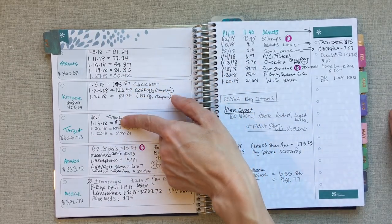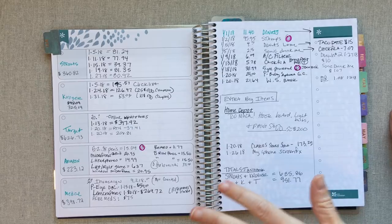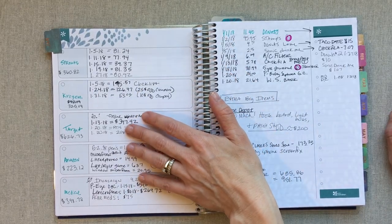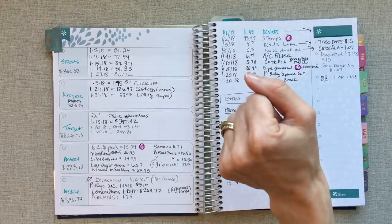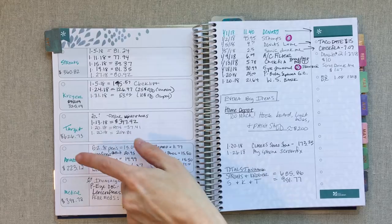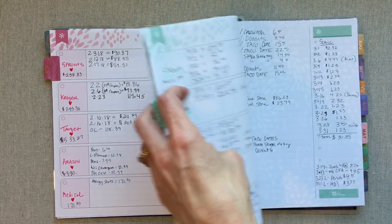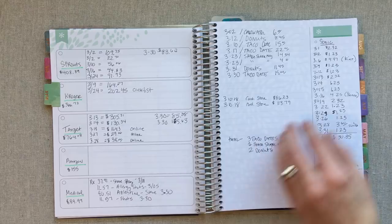I have my three main grocery places, which also include stock-up things like toilet paper and paper goods — anything I buy at Target, Kroger, and Sprouts. I do a weekly trip to Sprouts, usually two Kroger click-list orders a month, and I try to stick to one big Target order a month. But as I've been tracking this, I've noticed that hasn't been happening, and that's what this notebook has brought to light. I'm also tracking my Amazon every month — I stopped writing each one down and now just go on Amazon and add it all up at the end of the month.